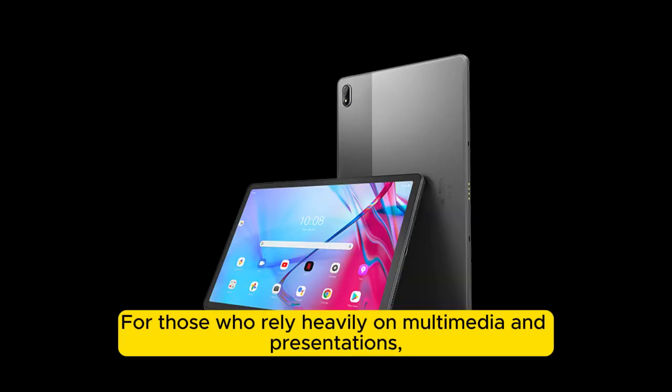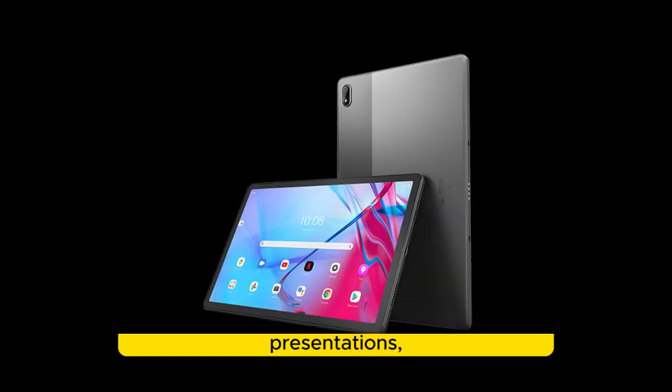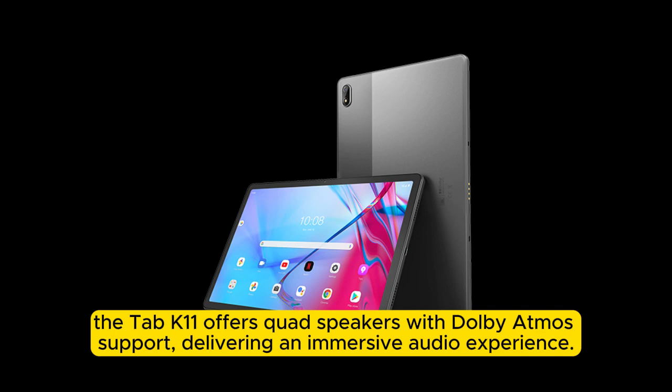For those who rely heavily on multimedia and presentations, the Tab K11 offers quad speakers with Dolby Atmos support, delivering an immersive audio experience.